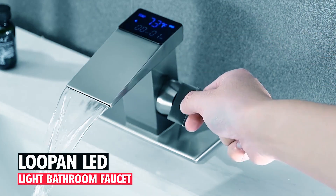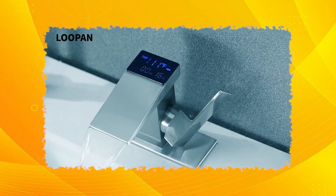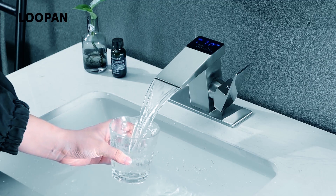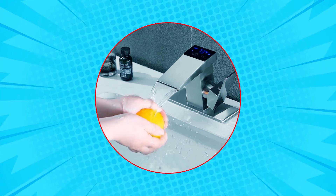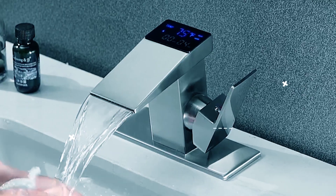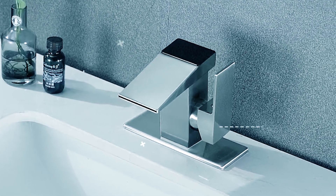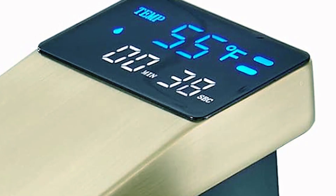Lupeud LED Light Bathroom Faucet. The Lupeud LED Light Bathroom Faucet combines functionality with elegance. Crafted from multi-layer black finish brass, it resists corrosion and scratches for long-lasting durability. The faucet features a temperature and time display, offering both visual and tactile feedback. Its no-battery design utilizes water flow to power the LED display.